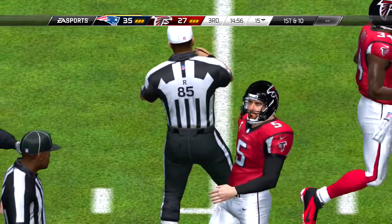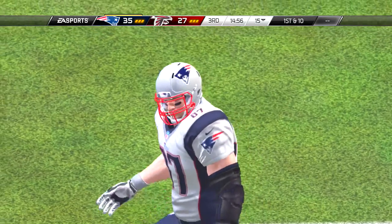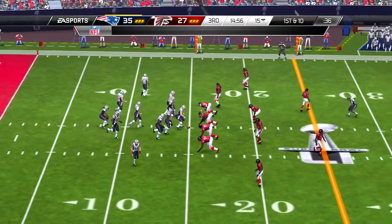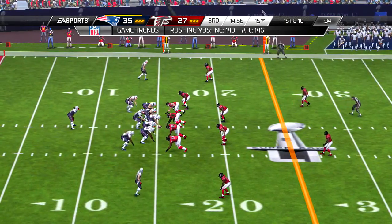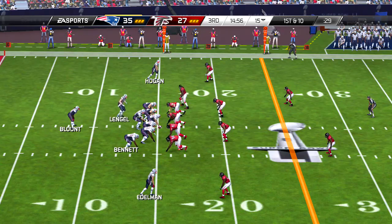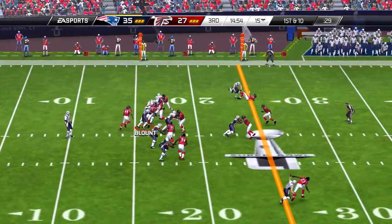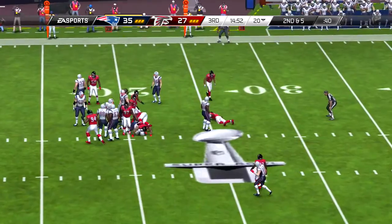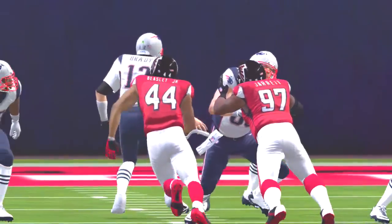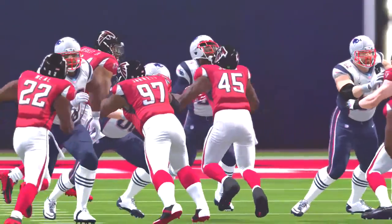And we are halfway home now in the Super Bowl — quarters one and two done, three and four still to come after the break. That is all for the first half, but still two quarters to come in the Super Bowl. We'll take a break and be back with the second half.